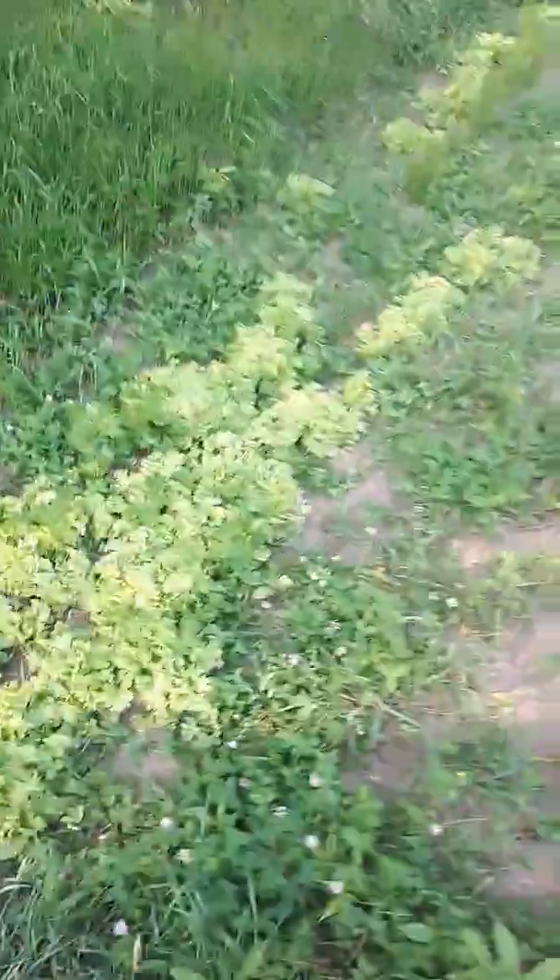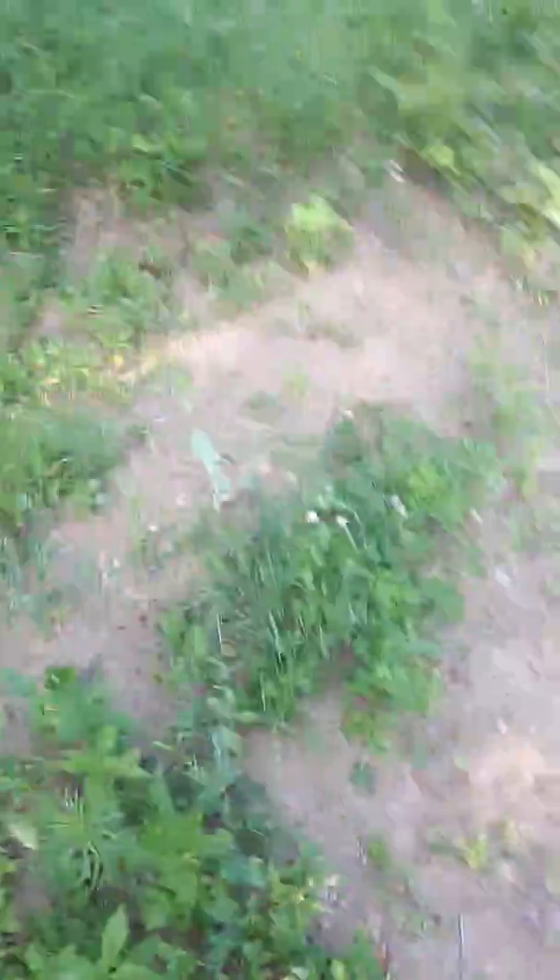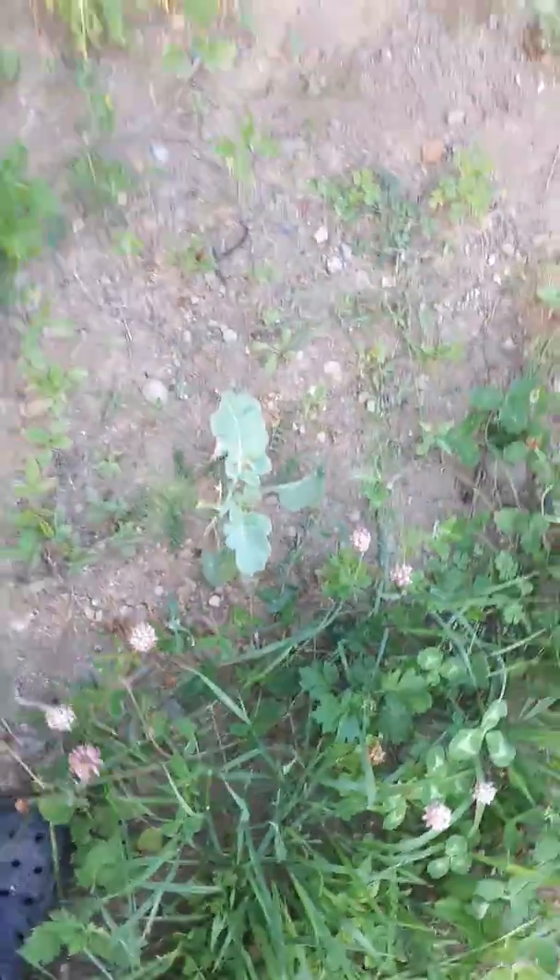Obviously as you can see I grow lettuce. I think there's some broccoli in here — it managed to grow. There's a lot of weeds, and I'm going to explain why there's a lot of weeds. I'm pretty sure that's broccoli right there.